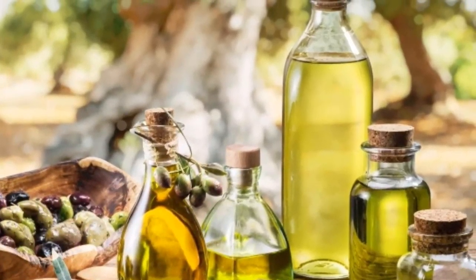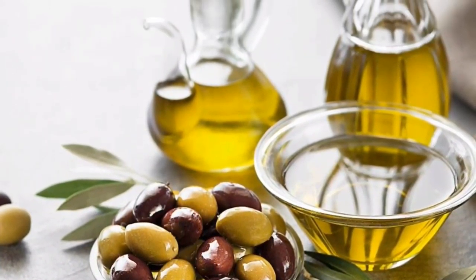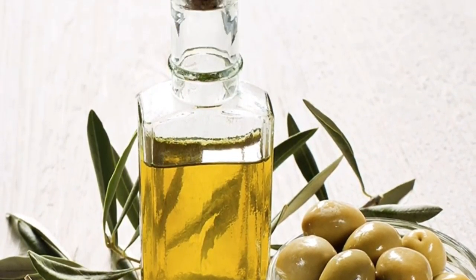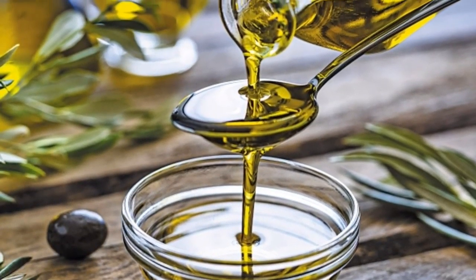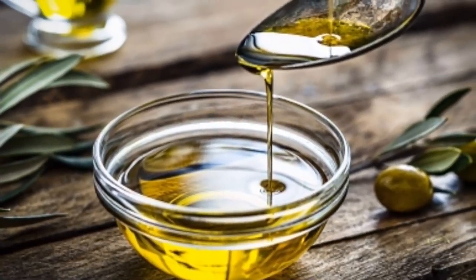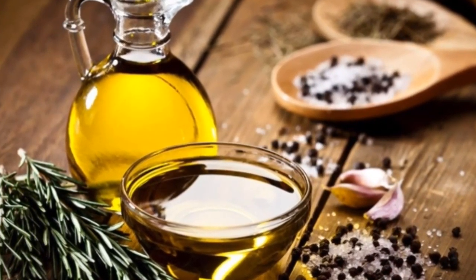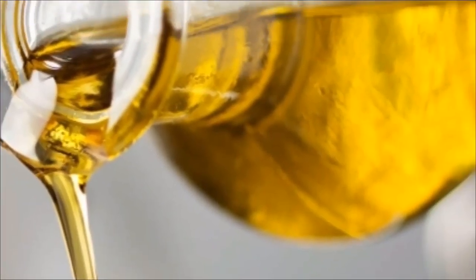10. Olive oil: olive oil is an example of a healthy fat. It contains polyphenols, which are inflammation-fighting compounds that can help reduce blood pressure. Olive oil can help you meet your two to three daily servings of fat as part of the DASH diet. It's also a great alternative to canola oil, butter, or commercial salad dressing.